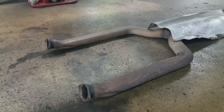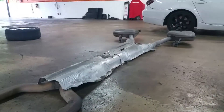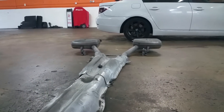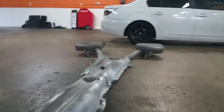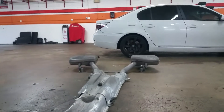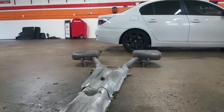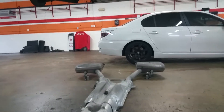As you can see they've already pulled off some stuff, and this is the big old muffler here. This thing is heavy — very, very heavy. It weighs about 80 pounds on its own.